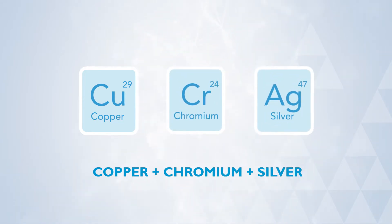We developed this new alloy using copper, chromium, and silver to enable previously unachievable designs by providing superior performance benefits.